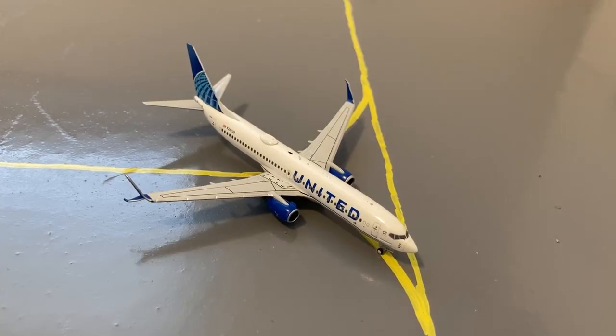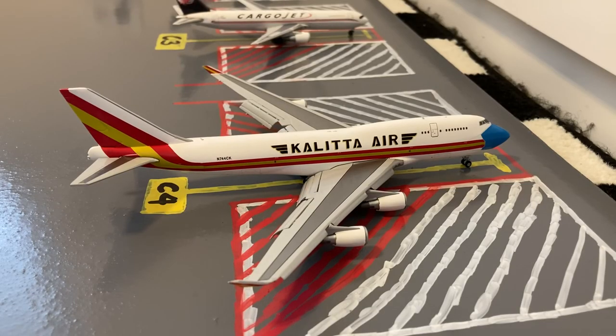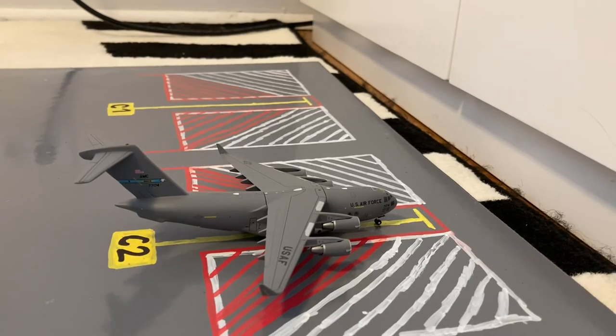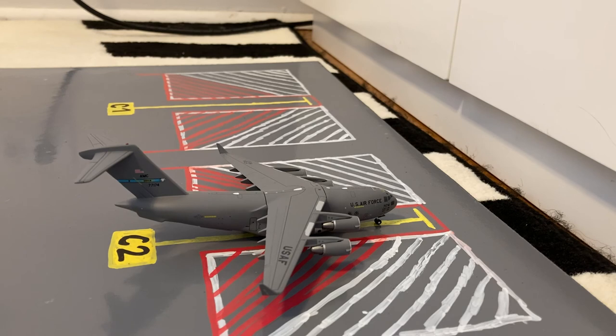On the taxiway we have this United 737-800 in the new livery, taxiing to maintenance after coming in from Denver. At cargo stand 4 we have this Kalitta 747-400 with flaps down, heading out to Dover Air Force Base after arriving from Amsterdam. At cargo stand 3 we have this Cargo Jet 767-300 freighter, loading up for a flight to Halifax after coming in from Bermuda. At cargo stand 2 we have this United States Air Force Dover-based C-17 heading out to Dover Air Force Base after arriving from Ramstein Air Force Base.